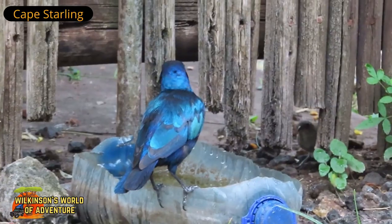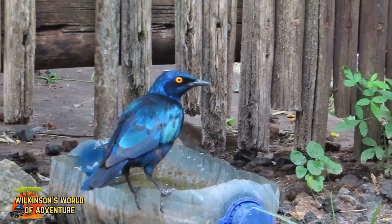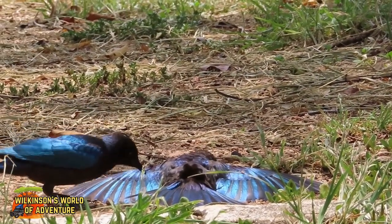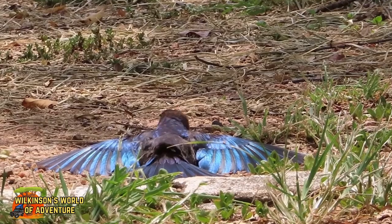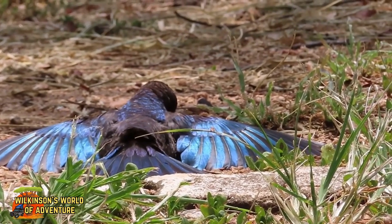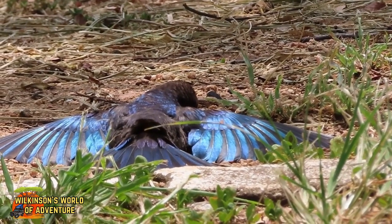It's midday and the temperature in our campsite is 44 degrees centigrade. The birds are really feeling the heat. This starling spreads its wings out to regulate its body temperature. It seems rather odd to be lying in the hot sun to do that, doesn't it? But what beautiful wings it has!